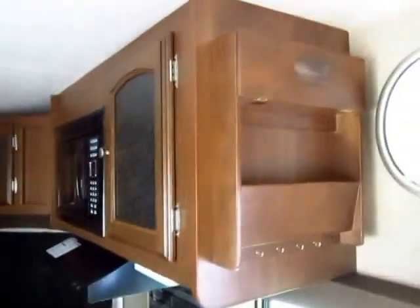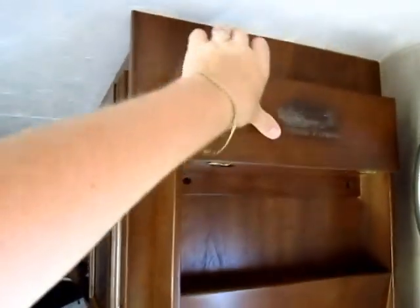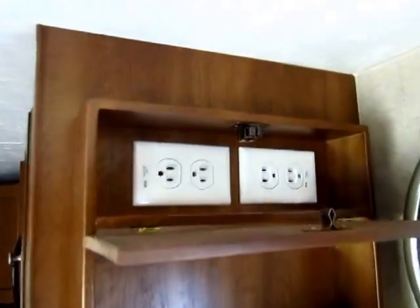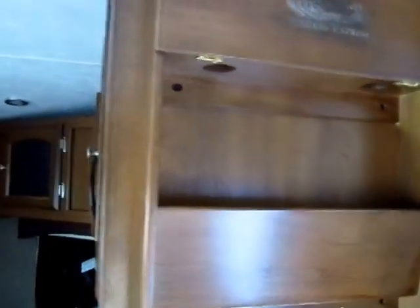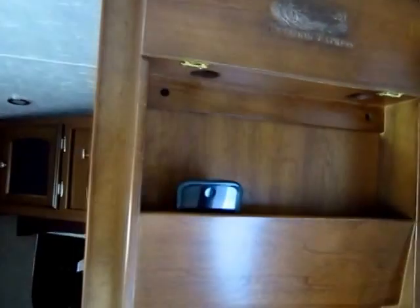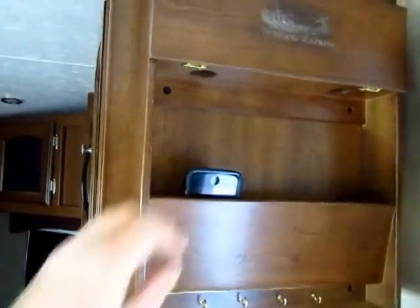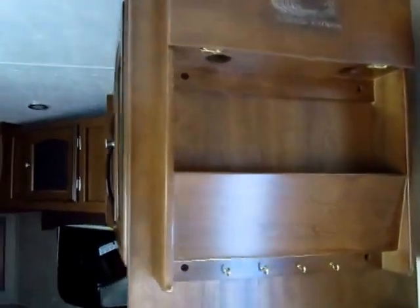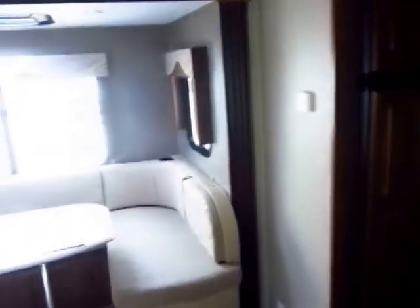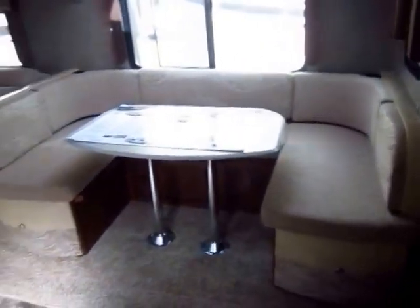Right next to the entry door, one of the more recent updates is a full charging station — you see the different power outlets right here, with little holes where you can dangle your power cords down to keep your phone plugged in and charging right there by the entry door. You'll never miss a call. And this camper has a Bluetooth stereo, so you can actually hear your phone through the camper speakers if you want.